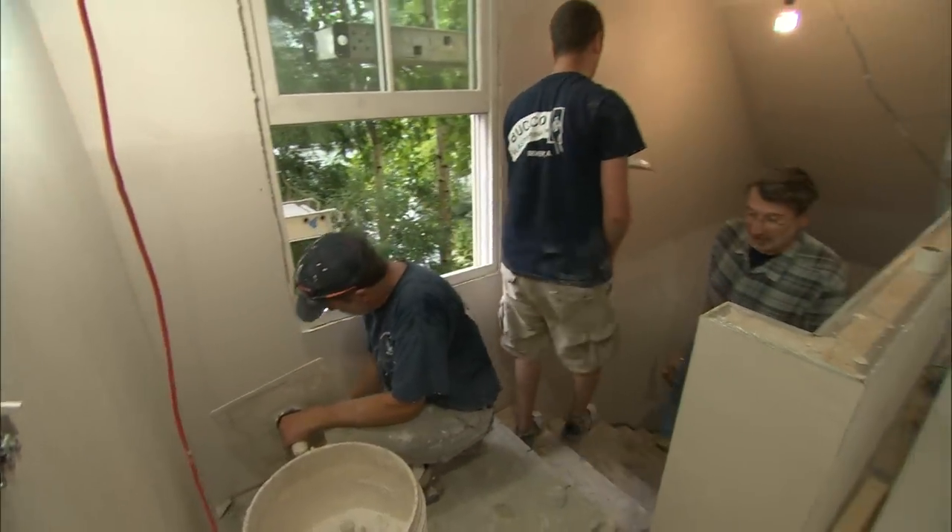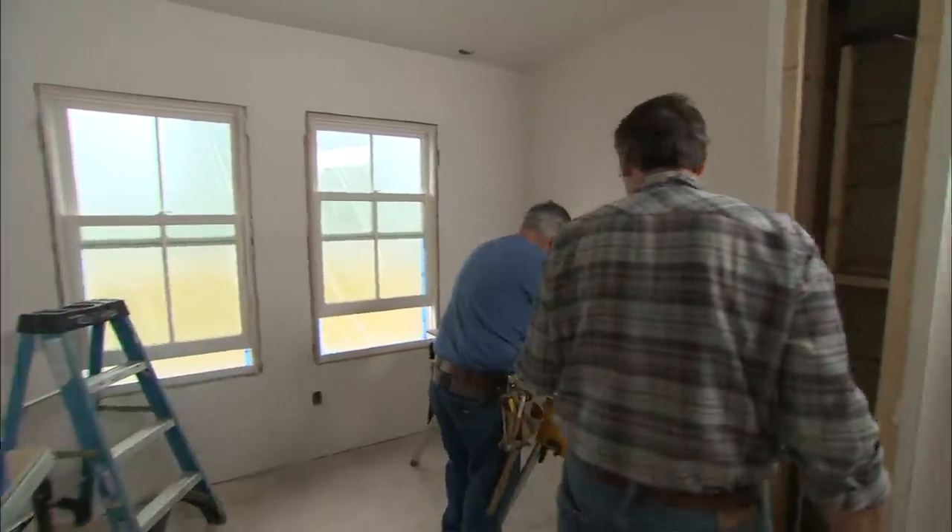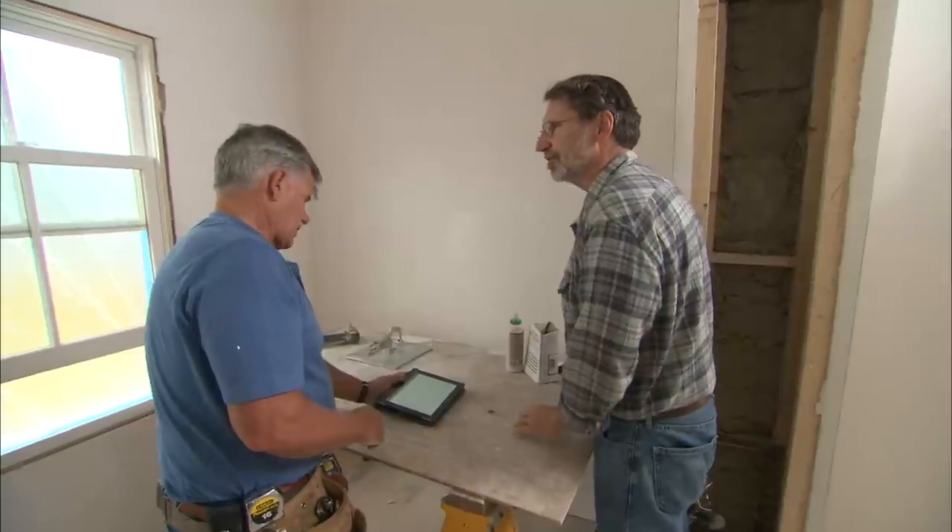The plasterers are starting to make their way down the stairwell, which means the plastering is complete here on the second floor. It also means that Tom can start on the interior trim — we're going to start with the window trim. Now Tom, the architect calls for Scandinavian style, so what does that mean for our trim?